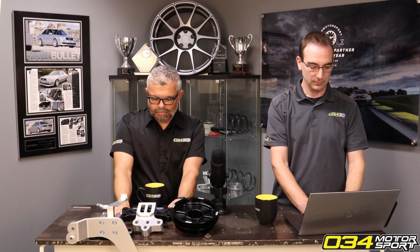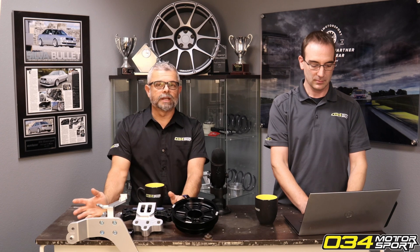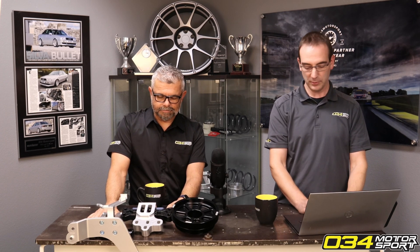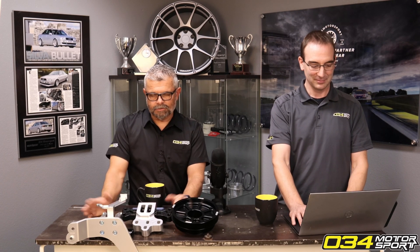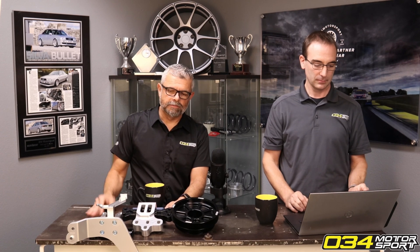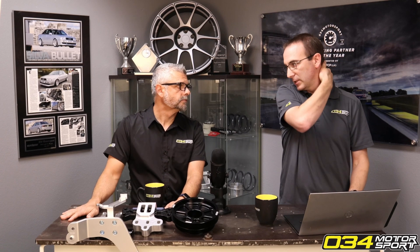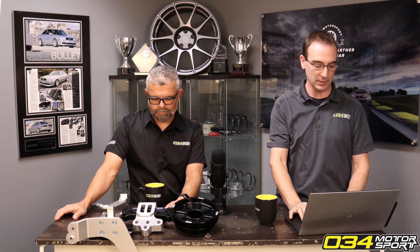Were there any issues with valve float on the TTE 710? Basically all Volkswagen/Audi Group motors do valve float at some point — all engines, but certainly all VAG motors. This is why they have redlines, typically around 6000 to 6500 RPM at the highest. Once you start going above the factory redline, valve float does become an issue, and it's also impacted by cylinder pressures, manifold pressures, and exhaust back pressure — a huge number of things beyond just RPM.